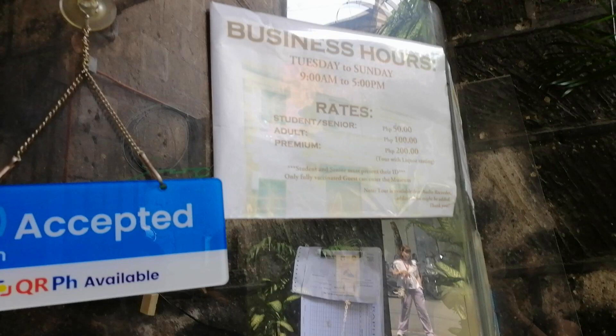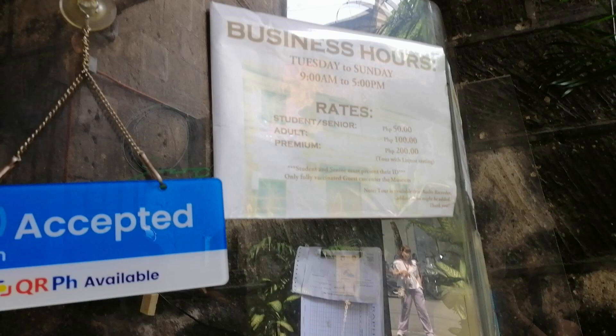If you intend to visit the museum, here are the price rates. For students and senior citizens, tickets are priced at 50 pesos and you just need to present a valid ID. The normal rate is 100 pesos, and if you want to go premium — which means you can have a taste of some of their finest rums — you have to pay 200 pesos.